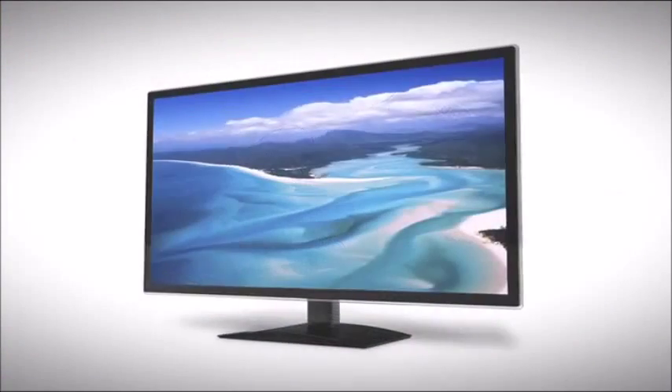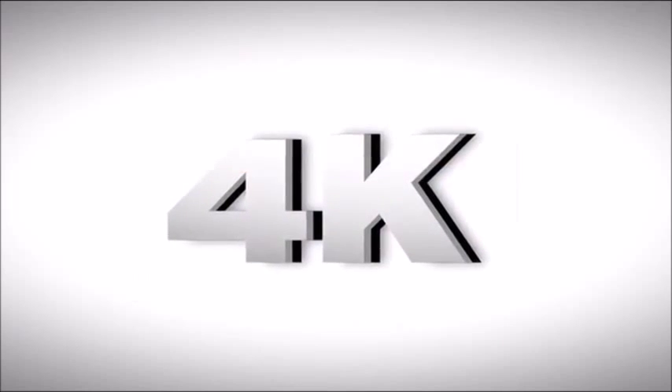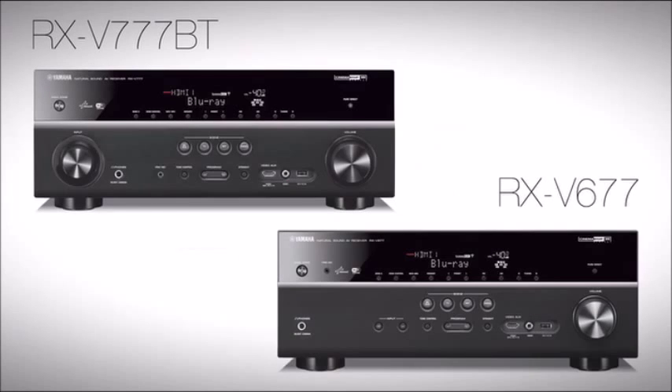With more and more projectors and flat panel televisions offering 4K video, the top two models offer the ability to upconvert lower resolution video up to 1080p and 4K to maximize the quality and clarity of the picture.